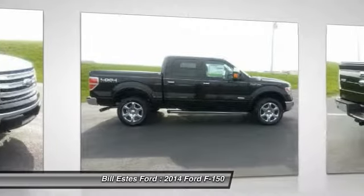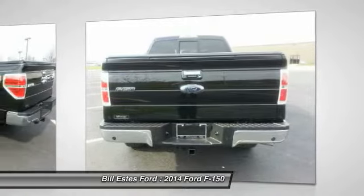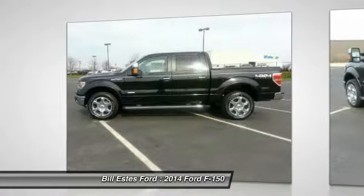Navigation system, power passenger seat, running boards, air conditioning, four-wheel ABS, power steering, adjustable steering wheel, driver lumbar, driver airbag, Bluetooth.